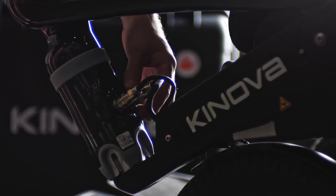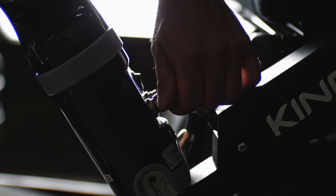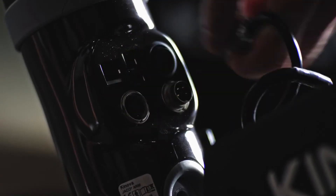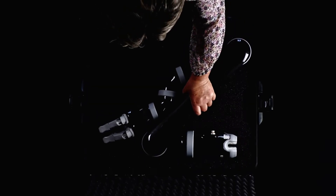Jayco can be dismantled in just a few seconds, if, for example, it is not needed for long car journeys, flights, or popular sports with the power wheelchair. It can then be easily stored in its waterproof and shock-resistant case.